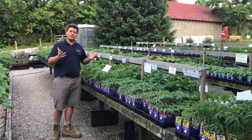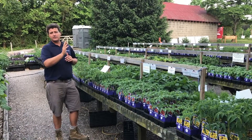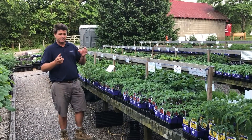Tomato varieties are all in stock now. We have quite a few different cherry tomatoes — we have the yellow pear, we also have the red grape, and the sweet 100s or the super sweet cherry tomatoes.